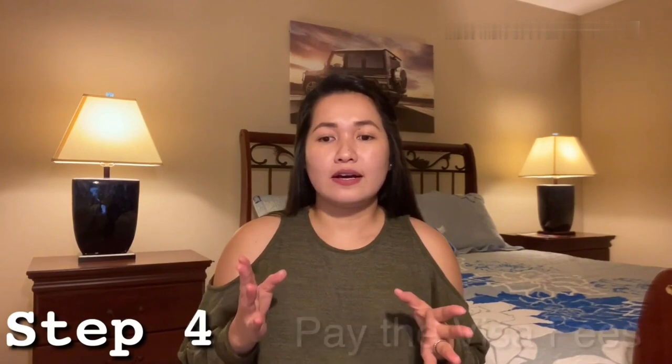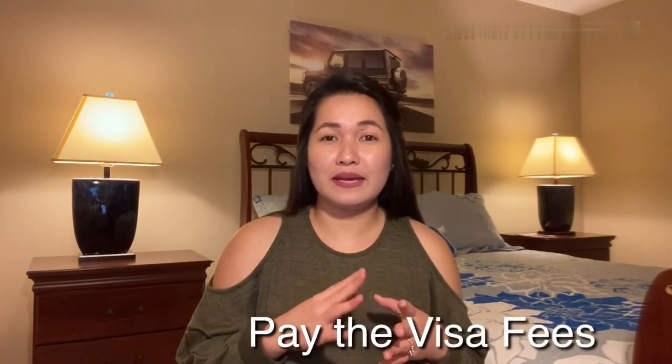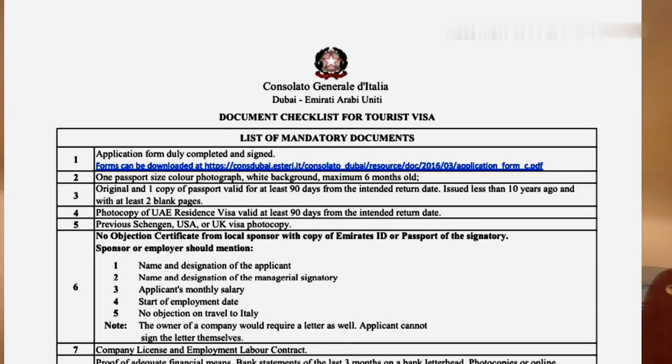You will be able to upgrade your appointment service to premium lounge if you want. For the corresponding visa fees, you can either pay online or pay directly to the application center, which is CKGS. You will then be directed to the document checklist for your visa type and also the booking calendar, where you can see available dates and choose whatever date and time is convenient for you. Once you're done booking, they will send you an email with your appointment letter and a copy of your document checklist.